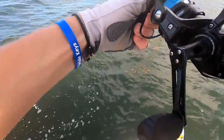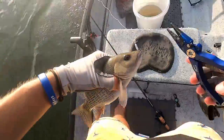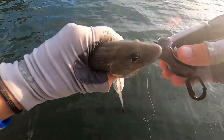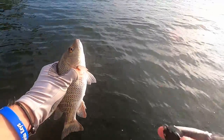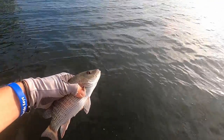That is so sick - comes right out of the structure. I think this might be one of the ones I lost earlier. The hook is all the way down his throat, so rather than messing with pliers down his throat and potentially killing him, the hook will rust out eventually - I'm just gonna let him go.